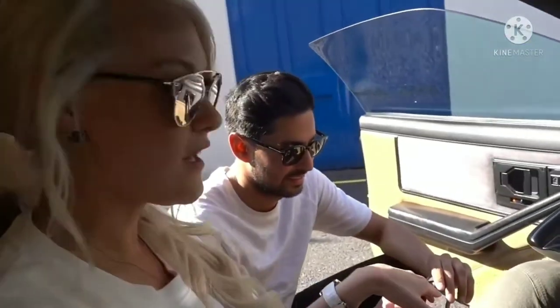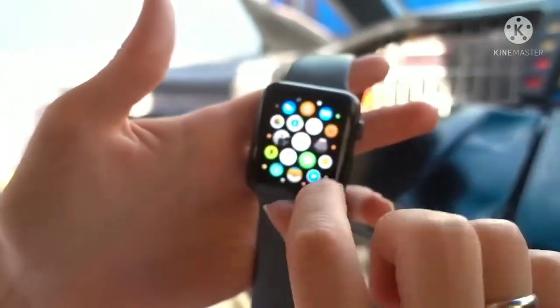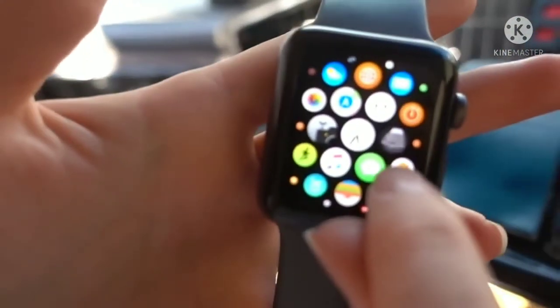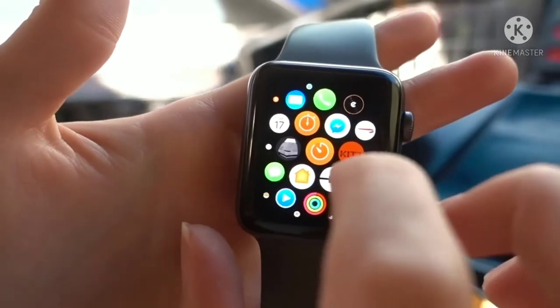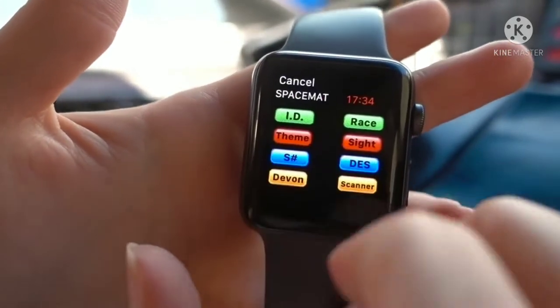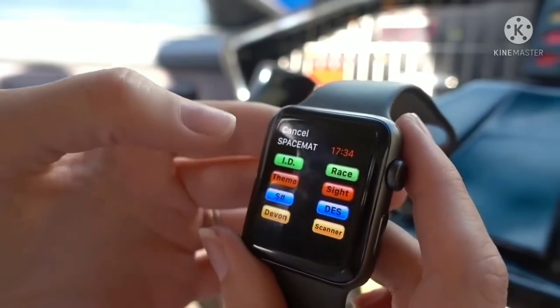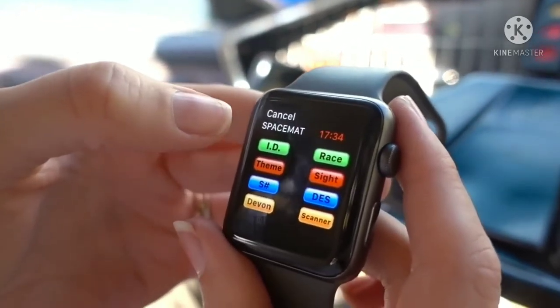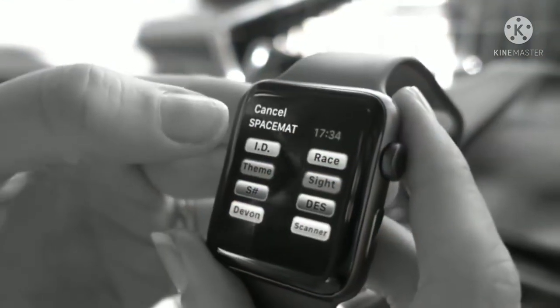The cool thing is that Lionel has gone to the next level and actually has an app on his watch that talks to the car. Look at this — there's a little Kit app here. You see the little car? I'm going to press that. Wrong one — I've got massive fingers, clearly. This one here. All right, we're going to talk to Kit. Kit, tell us who you are.